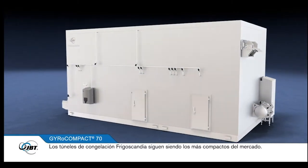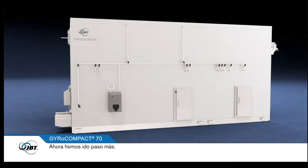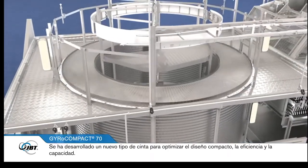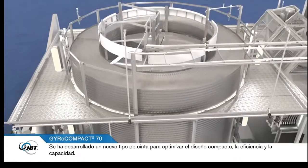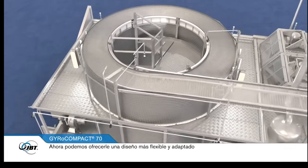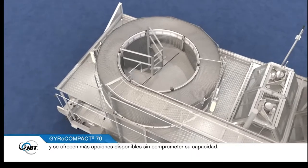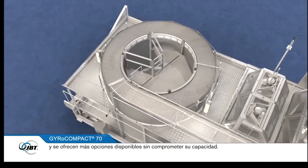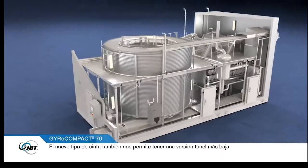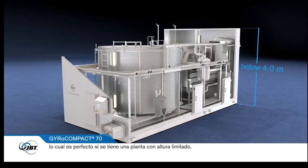Frigoscandia freezers are still the most compact freezers on the market, and now we've taken that one step further. A new belt type has been developed to optimise compactness, efficiency and capacity. We can now offer increased layout flexibility, an increased number of tiers in any given headroom, and more available options without compromising capacity. The new belt type also makes it possible to have a low version freezer, which is perfect if you have a plant with limited space.